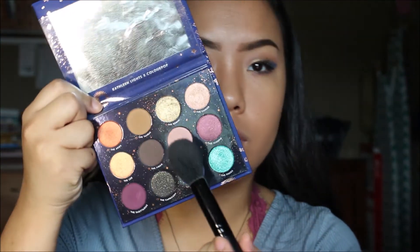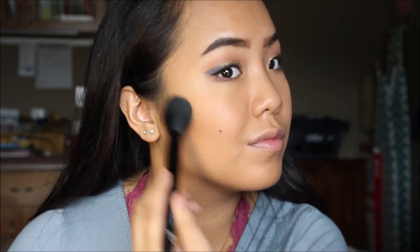For blush I go into the Zodiac palette again and use Libra — I take it on a fluffy brush and place it on my cheeks. I saw Kathleen Lights do this on a video, or at least she talked about it, and I thought it was really pretty. It leaves a really nice pink tint to my cheeks.